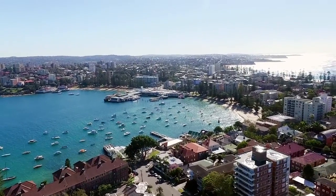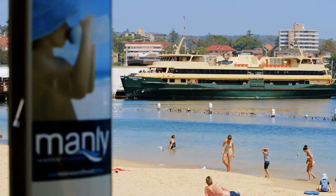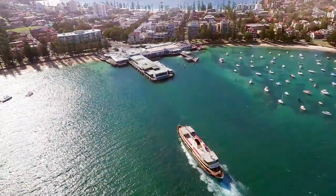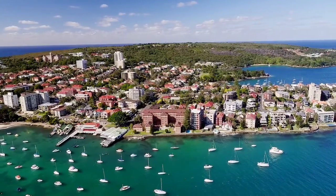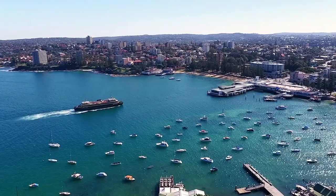Located in one of the most desirable parts of Sydney, Stewart Place is within walking distance of five beaches, the skiff club, a ferry across to the city, and everything else that this blue chip suburb has to offer. You've even got transport on your doorstep.